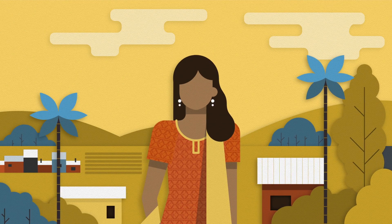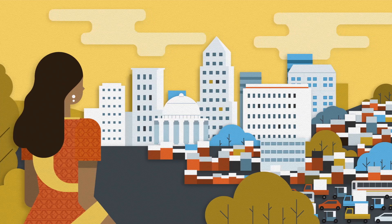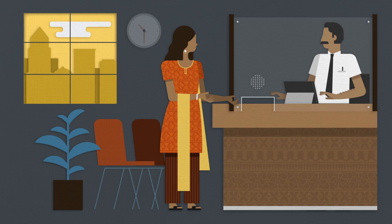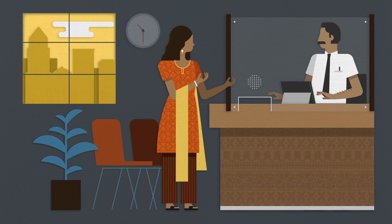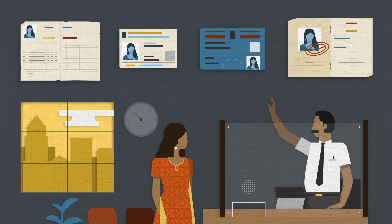To see how it works, let's meet Seema, a garment worker who migrated to Bangalore from a rural region of Odisha. As a migrant, she does not have a permanent address, and banks often require multiple ID documents to open an account.